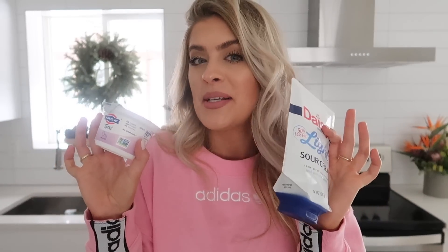Another super simple condiment switch is to swap your normal sour cream for plain Greek yogurt. This is going to add a little bit more protein to your diet. If you put Greek yogurt and sour cream in front of me I wouldn't be able to taste a difference — it's weird but it's another super simple switch you can make.